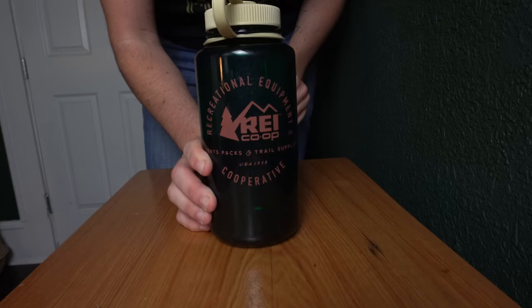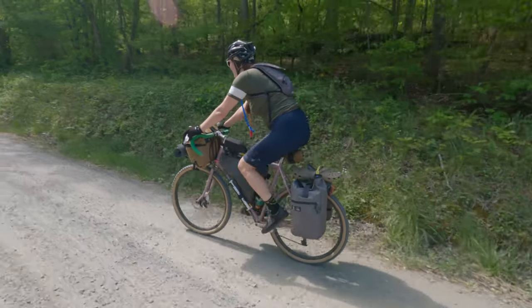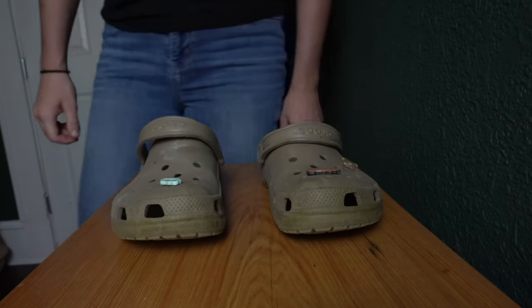I'm also bringing a 12-ounce coffee mug from Muir and a Sea to Summit collapsible bowl. For hydration I am bringing a Nalgene bottle, a Bevo water bottle, and carrying a CamelBak on my back. For clothes, just bringing some jerseys, chamois, sports bra, underwear, probably a lightweight jacket, and maybe my Patagonia Micro Puff — I need to check the weather before I go — as well as a hat and some sleep clothes.